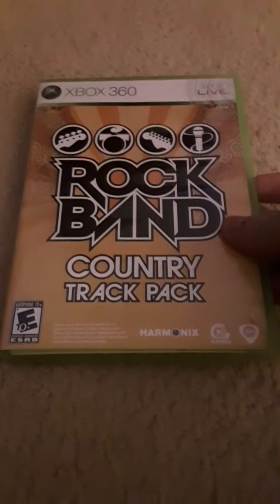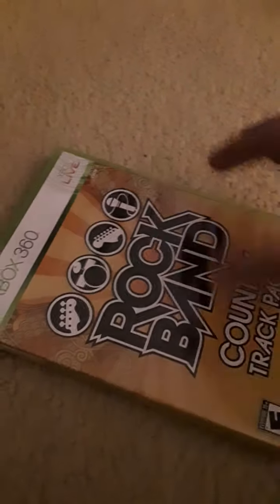One of the copies of Guitar Hero World Tour came with stickers, but I didn't feel like getting those out. The next one I got is Rock Band Country Track Pack for the 360 — this is Volume One.